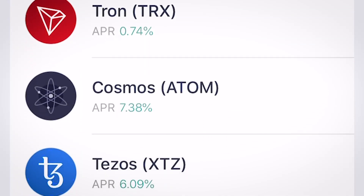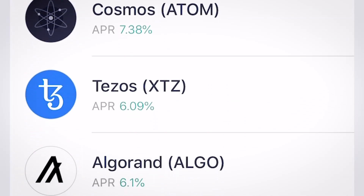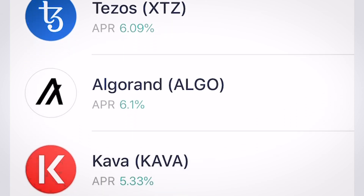Passive income fans will be happy to know that Trust Wallet supports staking for multiple crypto assets. And speaking of security, there have been no Trust Wallet hacks so far. So if you are looking for a free multi-crypto Web3 wallet to manage top crypto assets and ERC20 tokens, Trust Wallet could be a perfect solution for you.